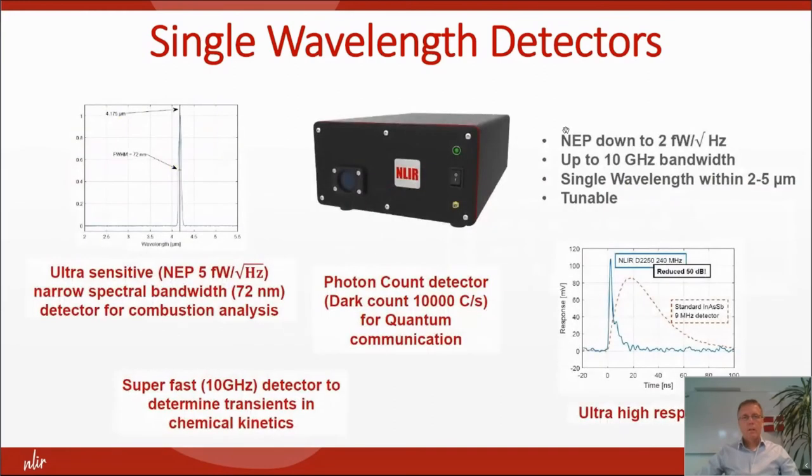Here are some of the measurements we have done with our detectors: ultra-sensitive detection for combustion analysis, photon counting down to 10,000 counts per second in the mid-infrared, 10 gigahertz detectors for chemical kinetics, and some customers also bought it because of the extreme high response speed.